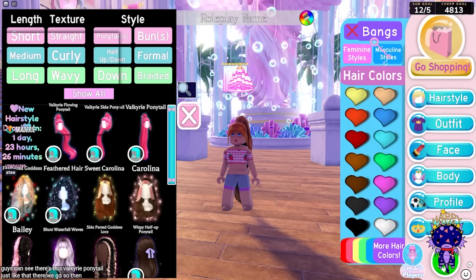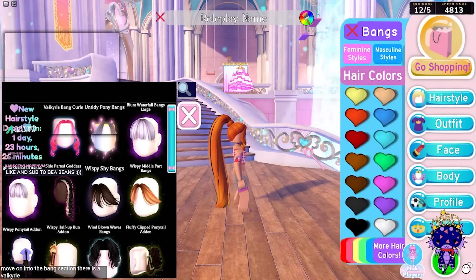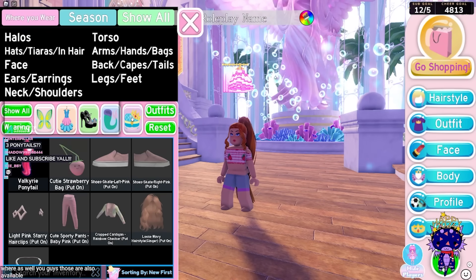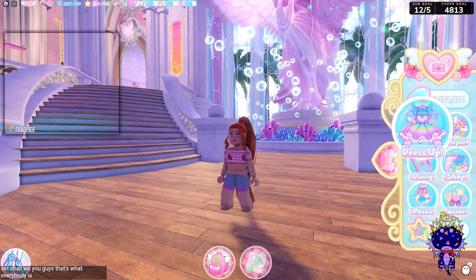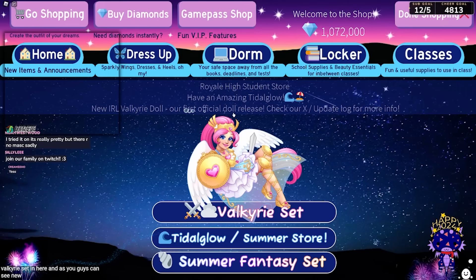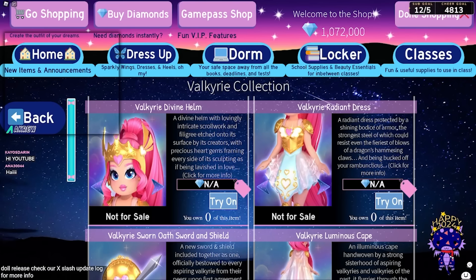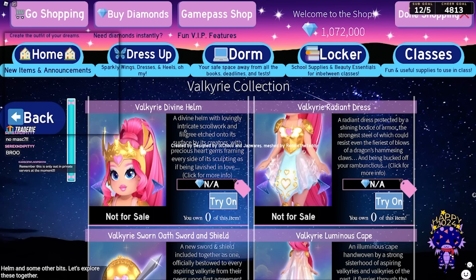If we move on into the bangs section, there is a Valkyrie Bang Curls you can wear as well. Now let's have a look at the set — that's what everybody is most excited about. If we go to the shop, you'll see it says 'Valkyrie Set.' There's also a note: 'New IRL Valkyrie Doll — our first official doll release, check our X update log for more info.' Click on the Valkyrie set and you can see it says Valkyrie Divine Helm and some other bits.